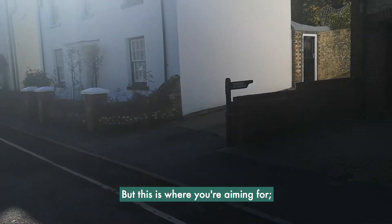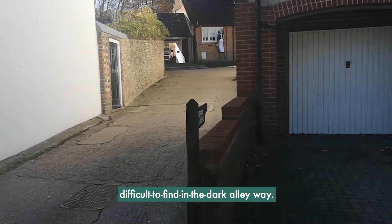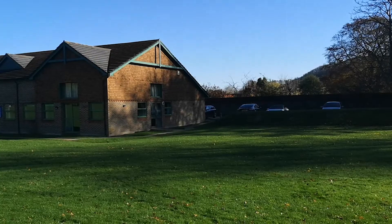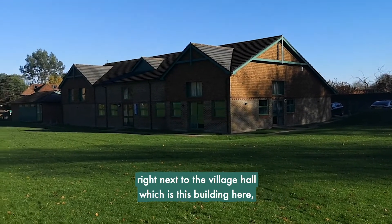This is where you're aiming for — it's kind of nondescript and very difficult to find in the dark. Once you've found the car park at Beryton, right next to the village hall which is this building here, you're in the right place.